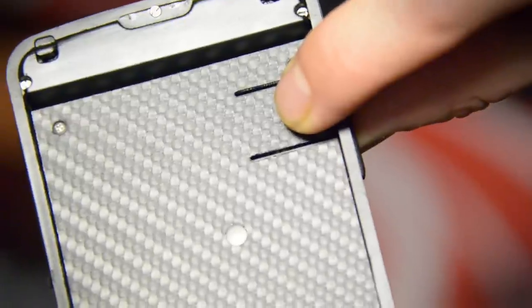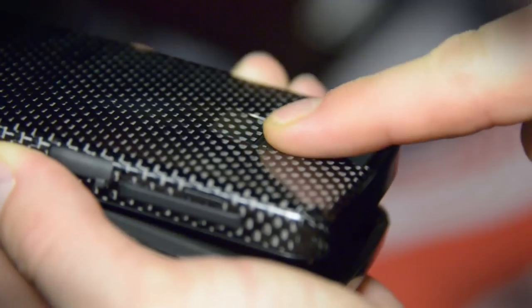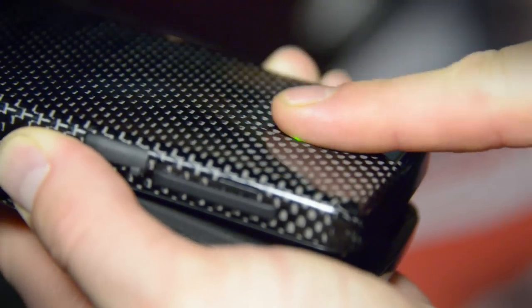What you're looking at right now is the most technologically advanced wallet that's out there. This is the iWallet and it's a biometrically locked wallet. It basically takes a fingerprint scan in order to open this thing. You set this up by pressing a little button inside, you scan your finger a few times and voila, it's locked.